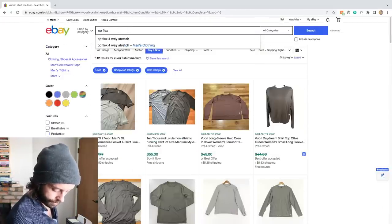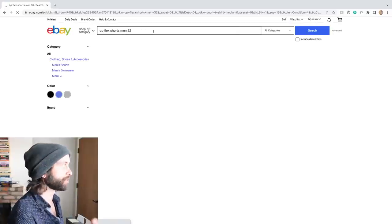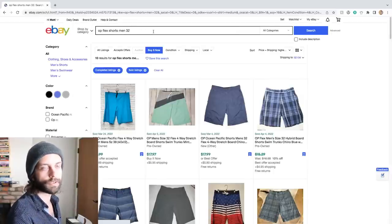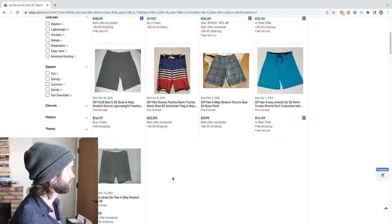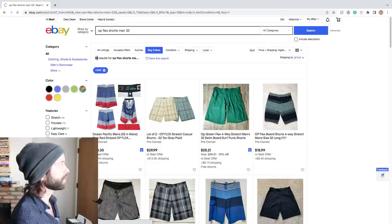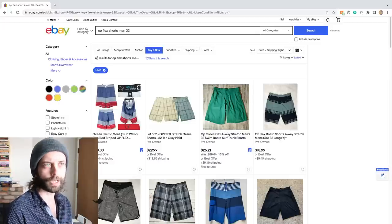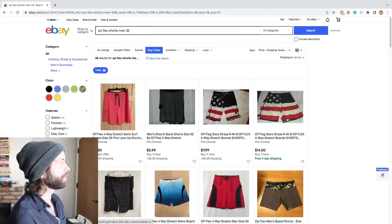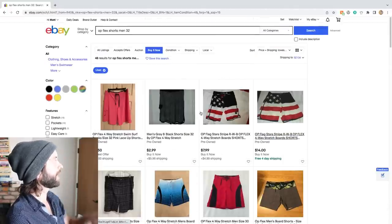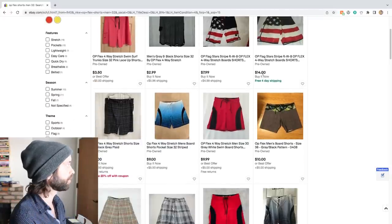OP Flex Shorts Men 32. Size is important because different sizes will have different sales velocities — typically the bigger the size, the more in demand it will be. Currently: nine sold listings, which is not that promising. The sold prices are around $15, which is what I anticipated. 48 actives. This is what a lot of my clothing listings look like — I get stuff that has a market, but it's a relatively much weaker market than something like the Vuori shirt.